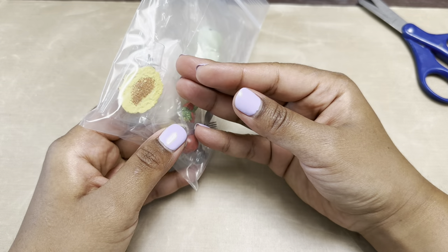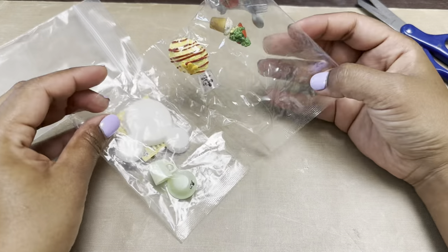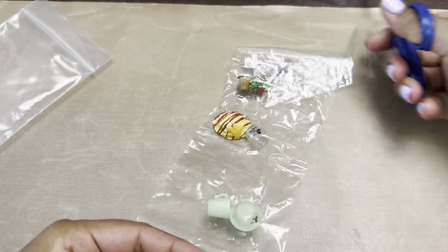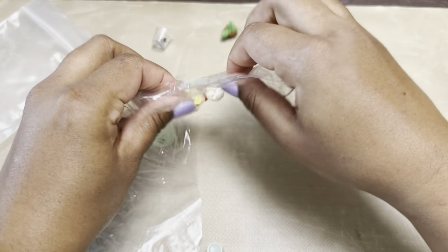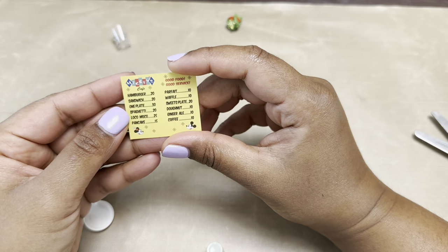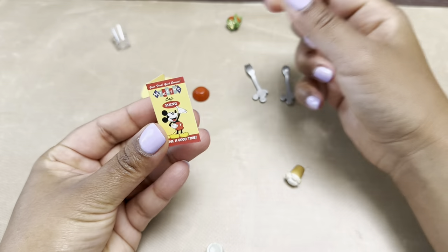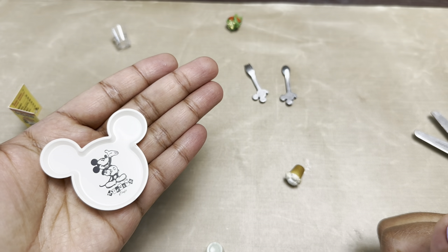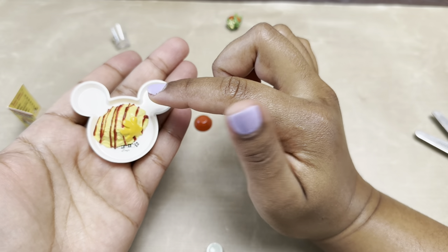Let's move on to the next one. We have some rice and some vegetables maybe. Let's open it up so we can get a better look. So this definitely has a lot more pieces. It comes with a menu. That is absolutely adorable. It says Mickey's Cafe Menu — Have a good time. We have this plate, and this piece is supposed to go on there. This is sort of like a fried rice kind of dish.